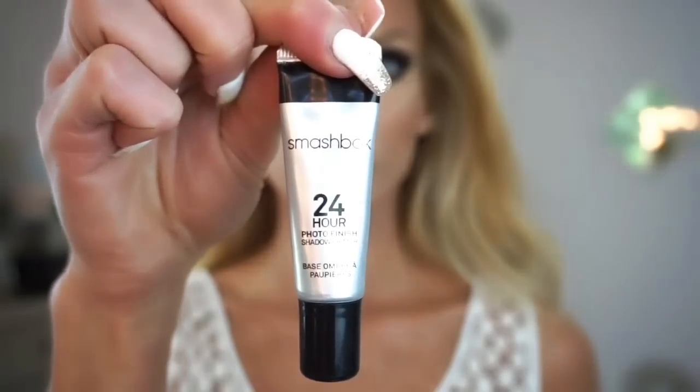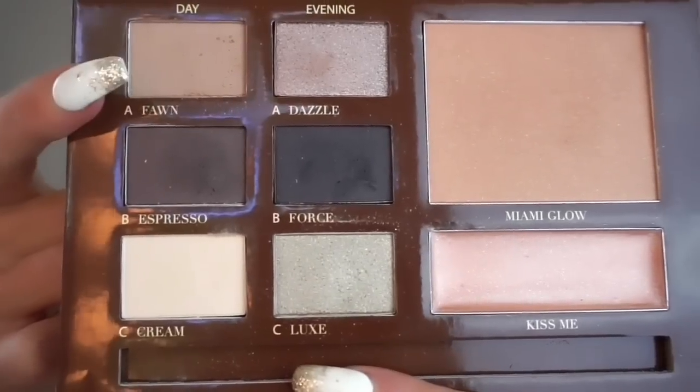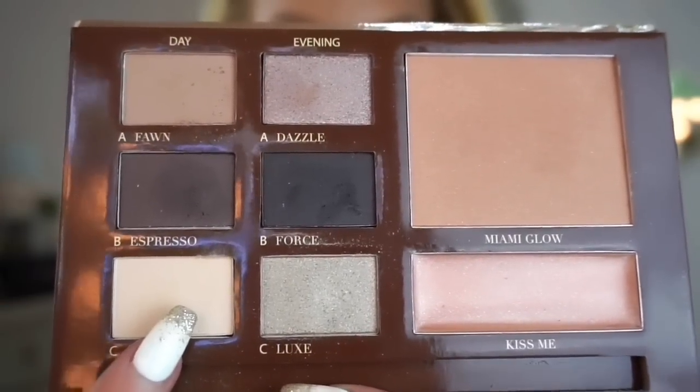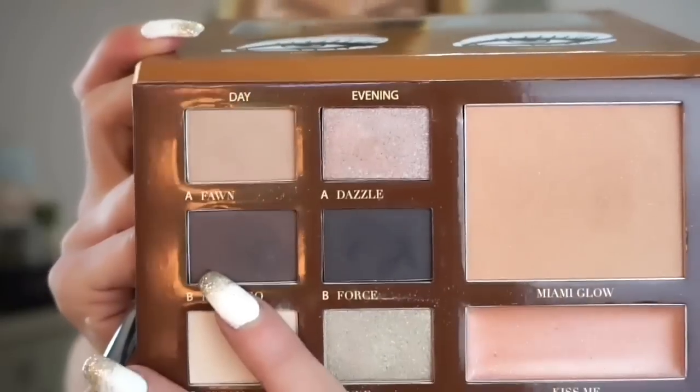I like to put a little bit of the lighter highlight at the very top of your cheekbone. I primed my eyes before we filmed. Now I'm picking up Motives Cosmetics in the Nude Palette and placing it all over as a wash of color, with that lighter color right underneath the brow bone.